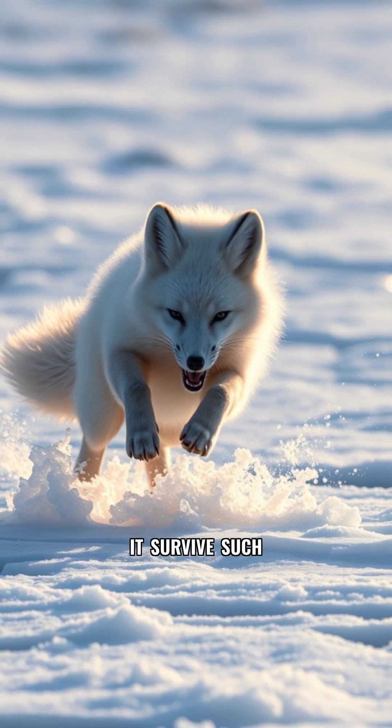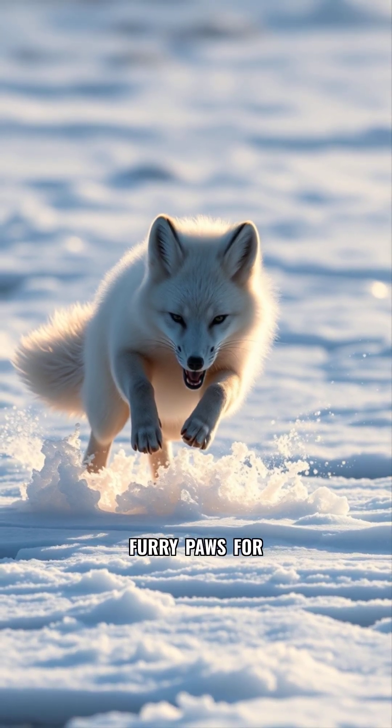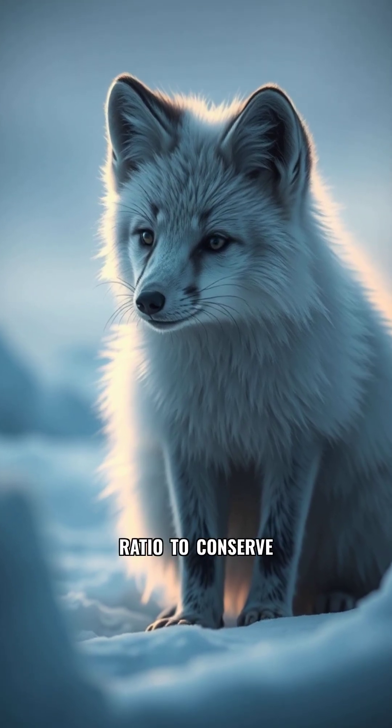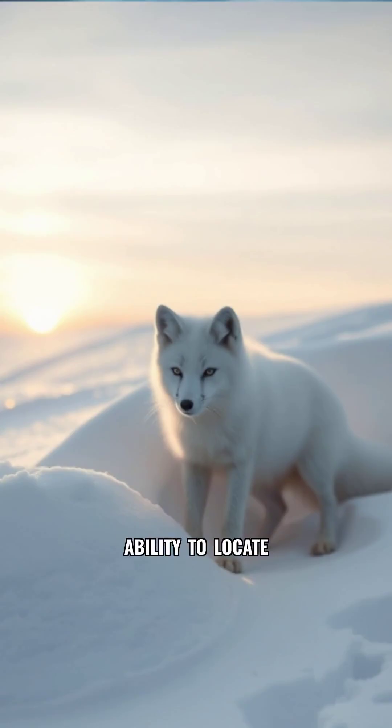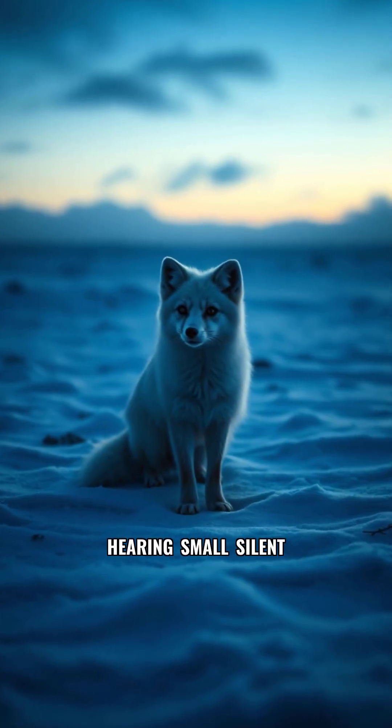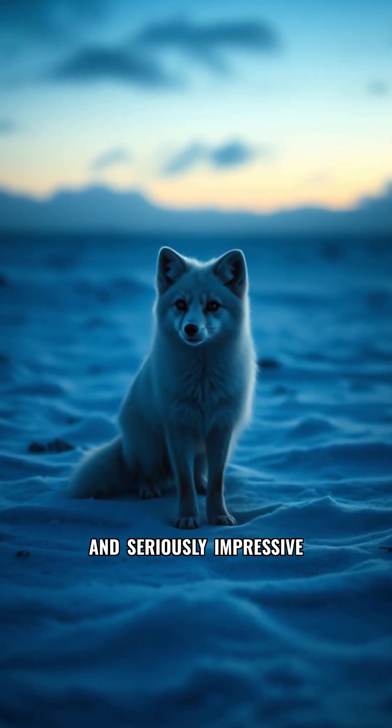And how does it survive such extreme conditions? With furry paws for traction and warmth, a low surface area to volume ratio to conserve heat, and the ability to locate prey like lemmings beneath thick snow using just its hearing. Small, silent, and seriously impressive.